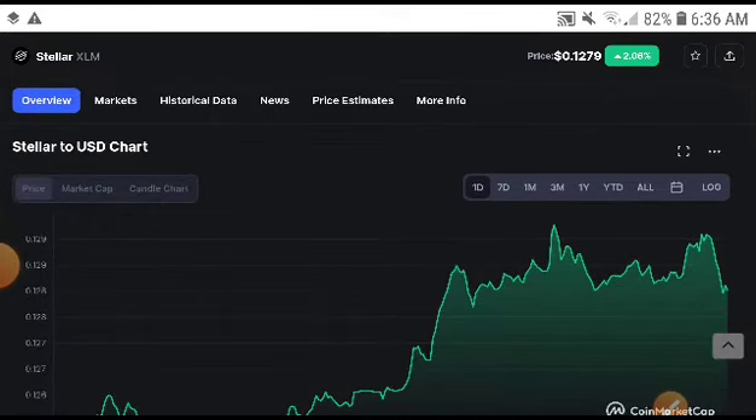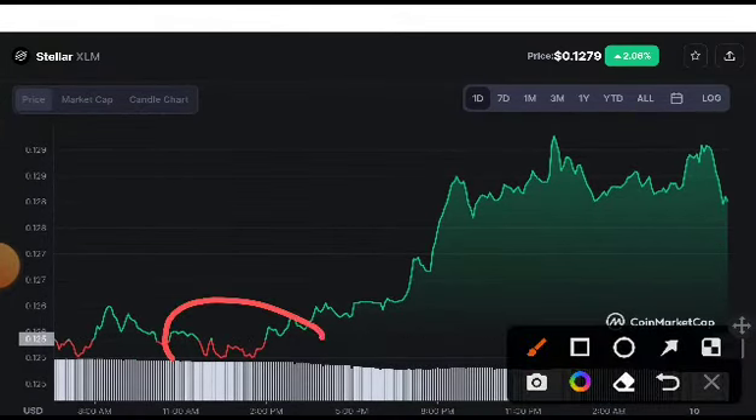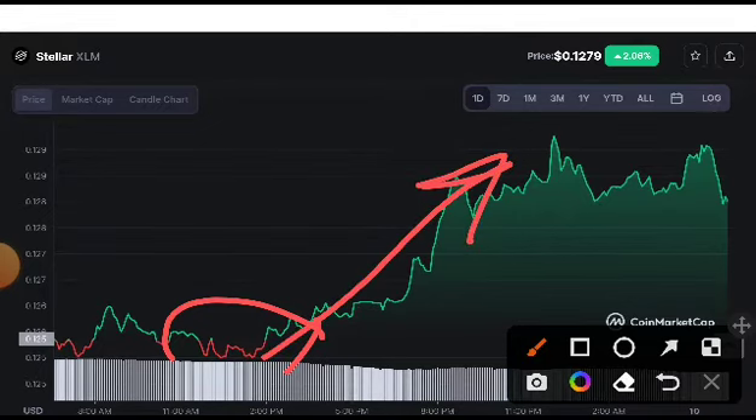Steeler XNM, if you look at my chart right now, it is completely in a bullish position. You can see here it created a huge pump. Definitely, when it pumped up from the resistance line - I told you, my friends, it will pump up when it breaks this support line. So definitely it took a very huge and amazing move. We will make a good profit now from Steeler XNM.